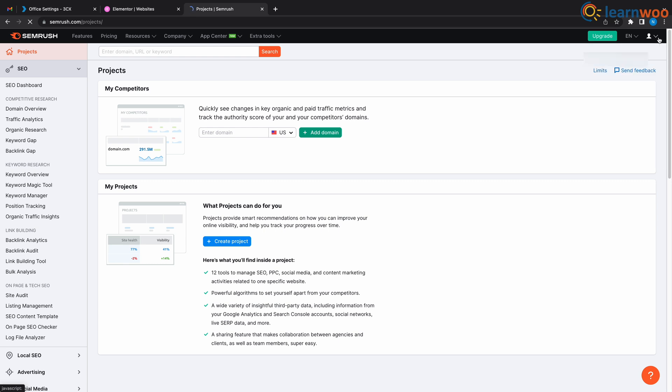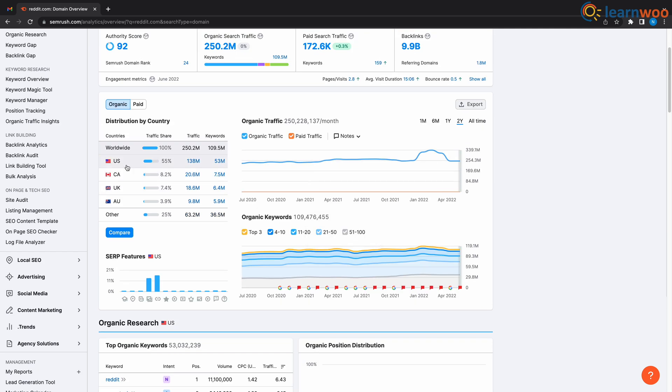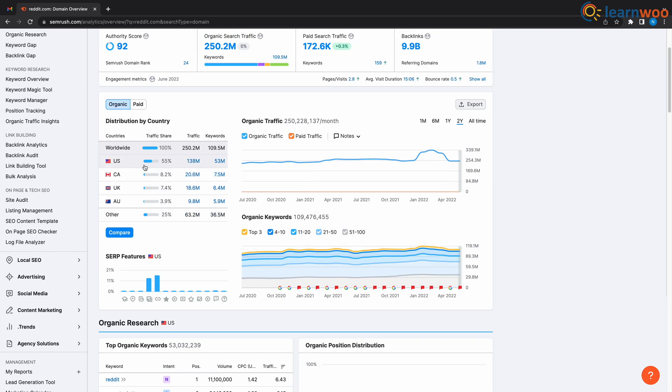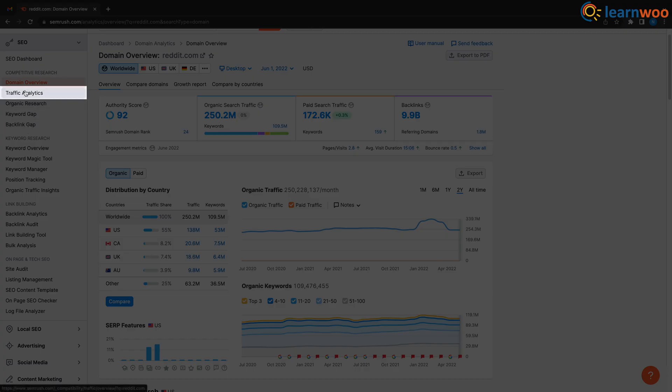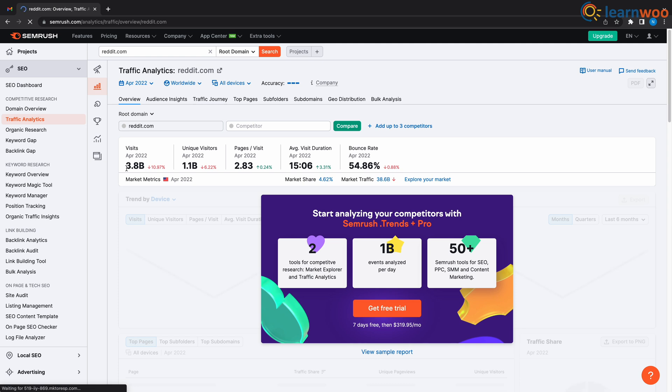For example, let's look at Reddit. I log in first and type reddit.com. Now we can see that Reddit has 250.2 million organic search traffic and 172.6k paid search traffic. If you scroll down you can see that Reddit is mostly used in the USA, and if you click this icon you can see the traffic analysis overview. Reddit was viewed 3.8 billion times in April, from which 1.1 billion were unique viewers.